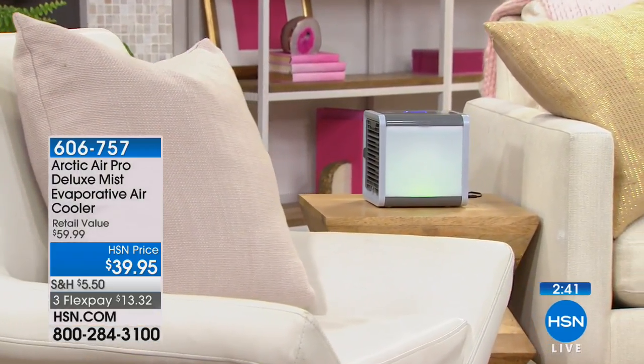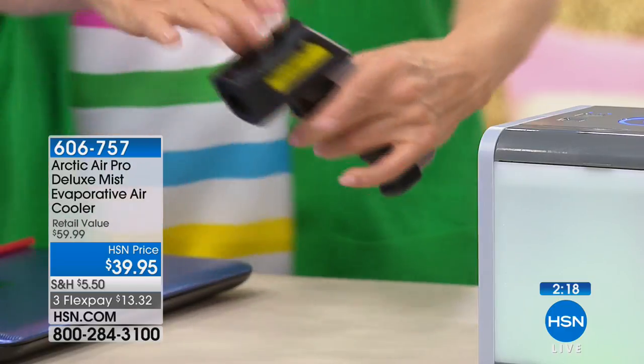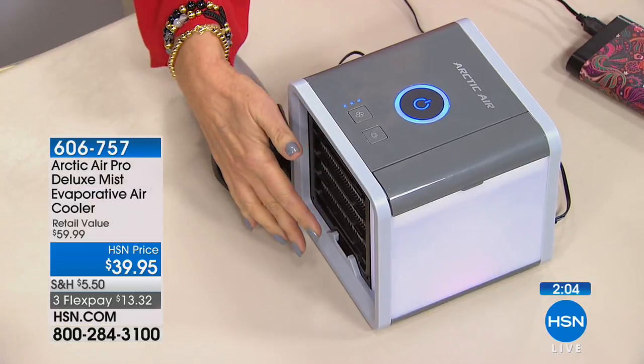The temperature difference is amazing. You can also run it off your laptop — if you're working and feeling warm, or you go out to the lanai, you can bring this, get a cool breeze, and run the Arctic Air through your laptop USB. So what's the temperature difference now? It's 73 in the studio, and coming out of the Arctic Air: 58 degrees. We're still getting a great temperature drop — you're feeling a cool breeze and you don't have to stay hot all summer.